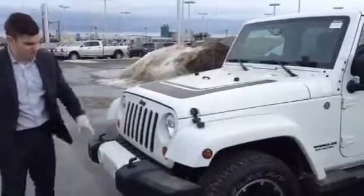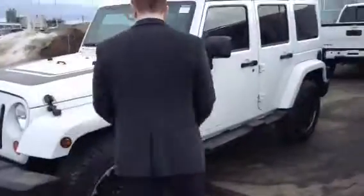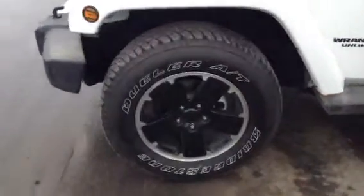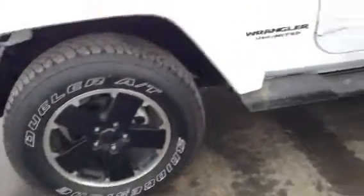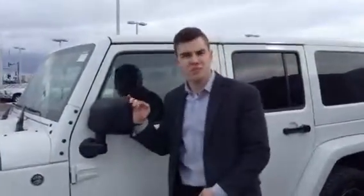So it has the nice grille on the front, the nice bumper, the shatter resistant lights, and the fog lights. As you come around you've got the nice black rimmed tires here — they're really nice. Your breakaway mirrors are heated as well, and a shatter resistant window.